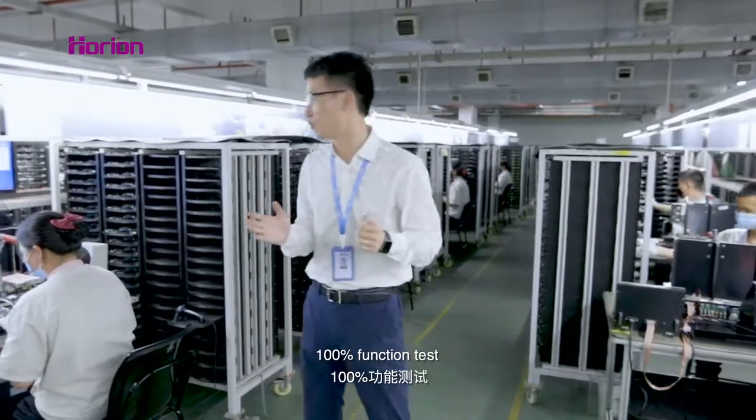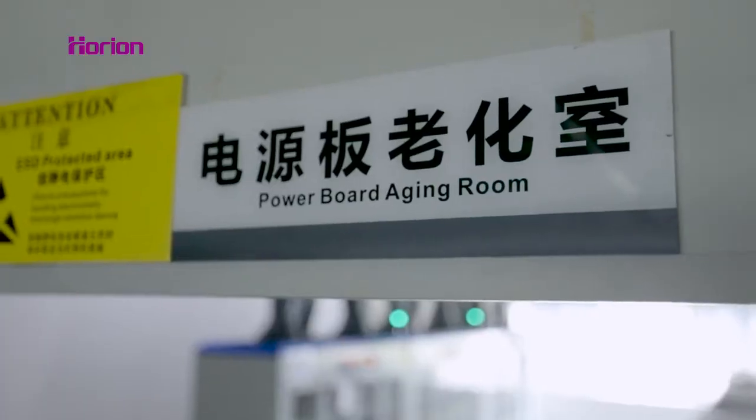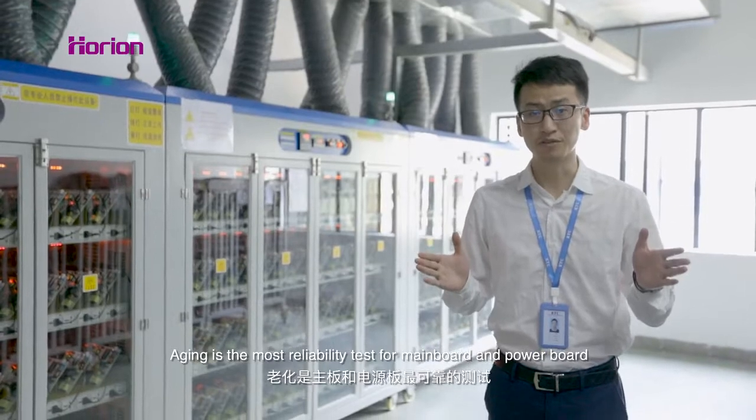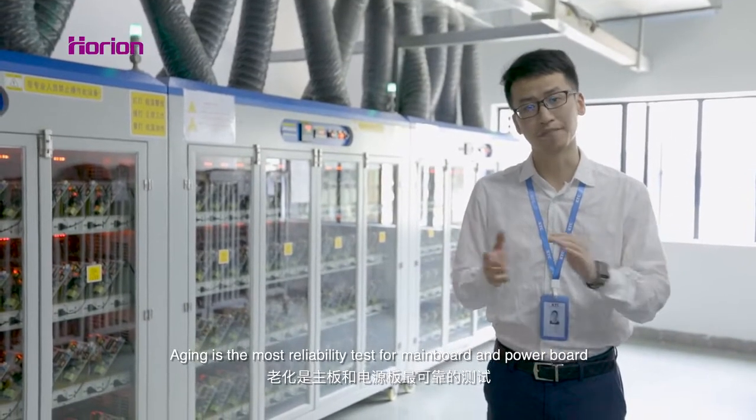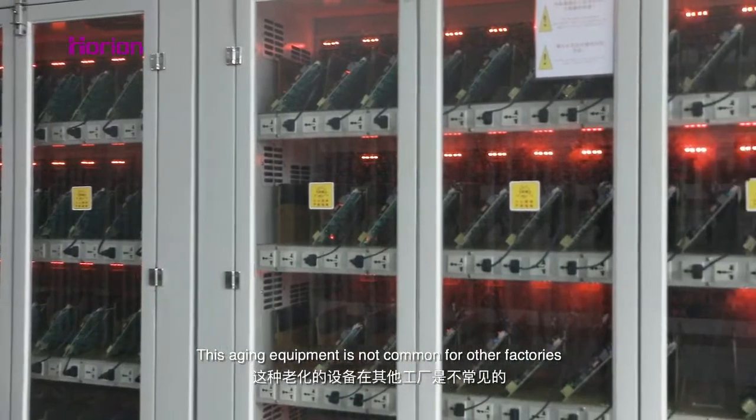The produced boards will undergo 100% function test and sampling reliability test. Aging is the most important reliability test for main board and power board, and this aging equipment is not common in other factories.